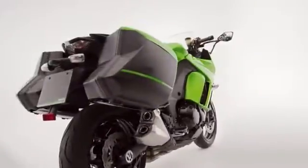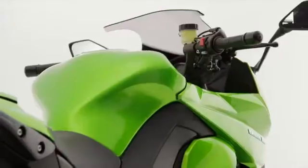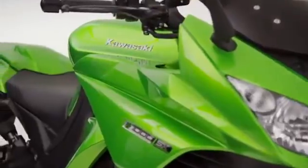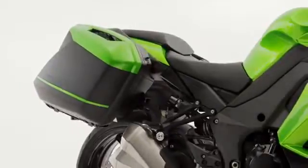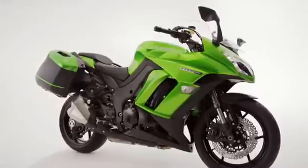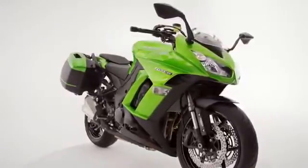With its three-way height-adjustable screen and comfortable riding position, the Z1000SX is indeed impressive. Add the optional top case or accessory panniers and this weekday fun bike becomes a capable weekend wanderer, ready to take rider, passenger and luggage to new and distant destinations.